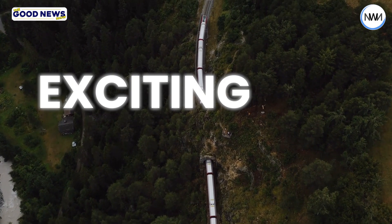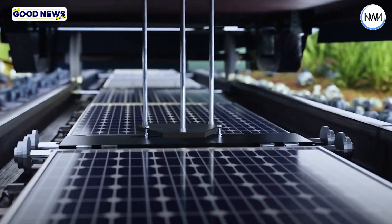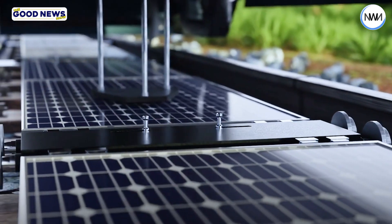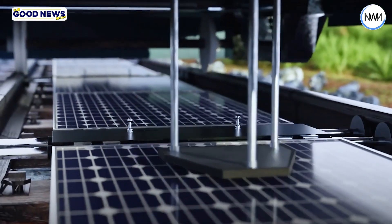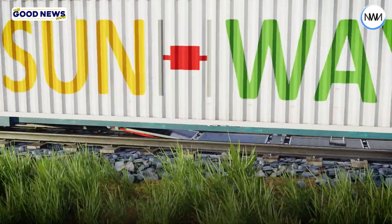A new and exciting project is about to begin in Switzerland. Solar panels will be installed on railway tracks, marking the first time the world will ever see something like this. This innovative idea comes from a Swiss startup called Sunways.